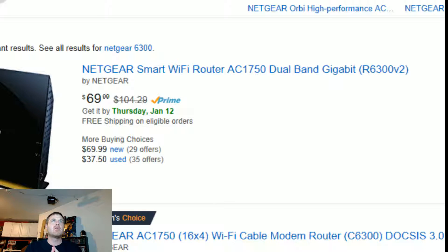The $100 router that we're going to be testing is this one here, which should be on the screen. It's a Netgear Smart Wi-Fi AC1750, the R6300, which was top of the line about a year and a half ago. That's when I purchased it, and it has been working great.